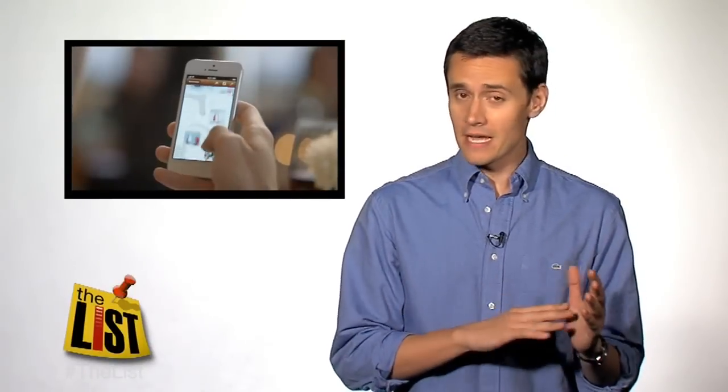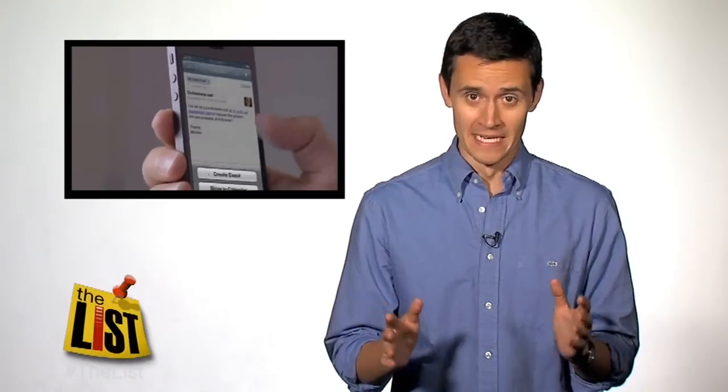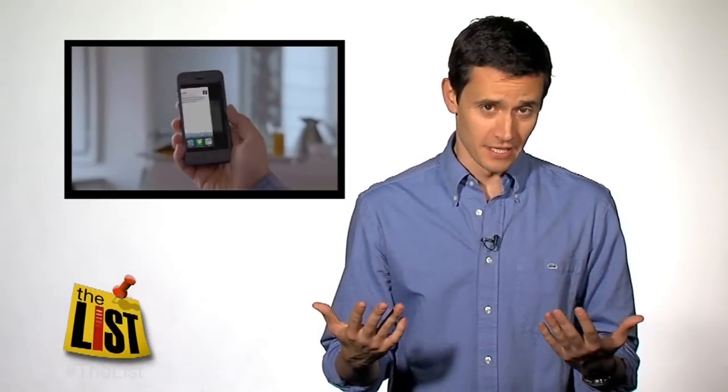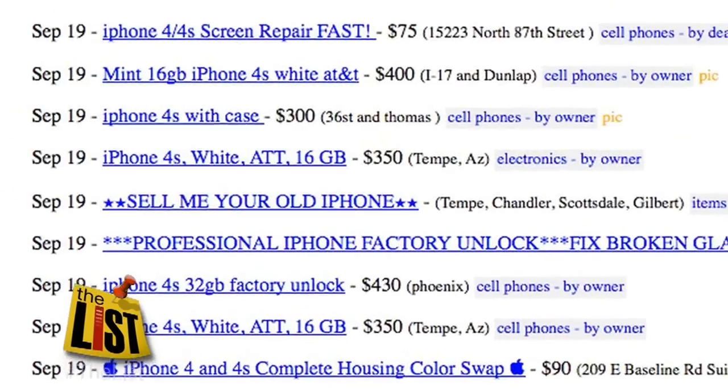Consumers were finally able to get their hands on the iPhone 5 today, which means there are now a lot of consumers looking to get the iPhone 4 off their hands. There are all sorts of ways you can sell your iPhone. If you want to get the most money for your old phone, you're going to have to sell directly via Craigslist or eBay. But then you have to deal with people.